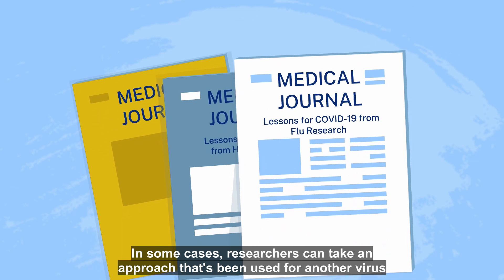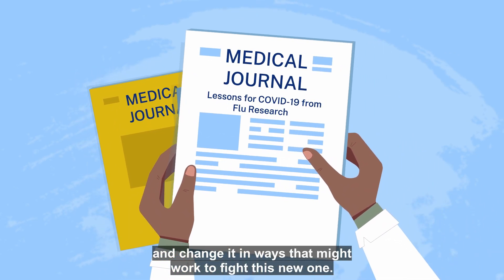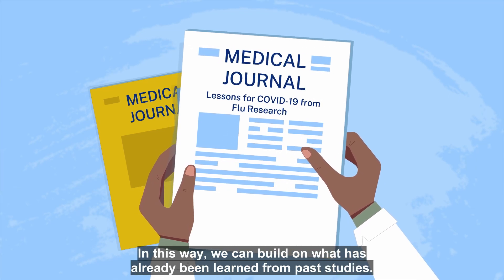In some cases, researchers can take an approach that's been used for another virus and change it in ways that might work to fight this new one. In this way, we can build on what has already been learned from past studies.